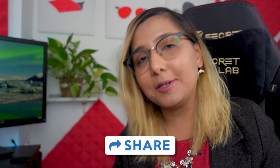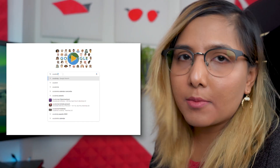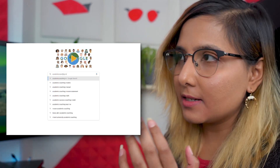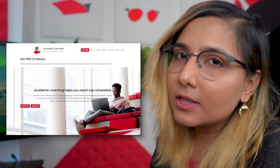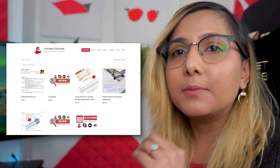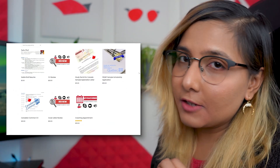Let me know if these tips helped you. Please share with others, because I'm a big believer in sharing whatever I learn. If you would like to use my application documents as a sample, go to my website academiccoaching.ml and in the shop section you can find all these documents for a very small price. You can download and use them as a sample, but please don't plagiarize — it decreases your own chances. Use them only as inspiration to follow the format.